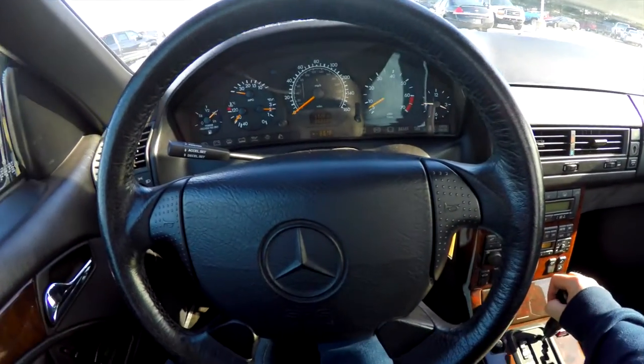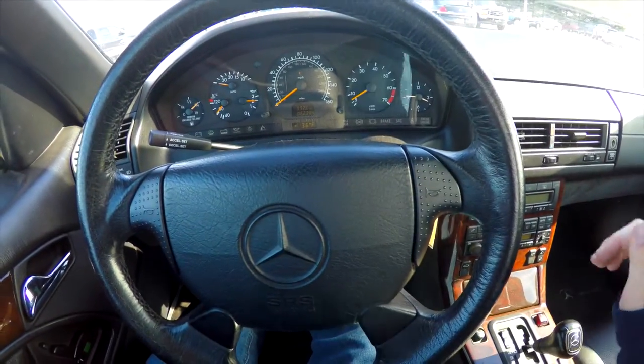We're going to take it on a short drive around the dealership lot just to give you a good overview of how the vehicle drives.